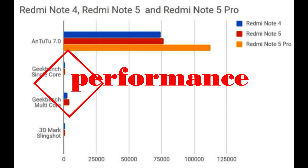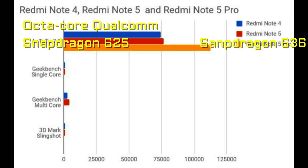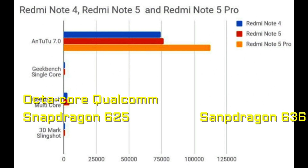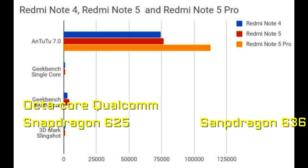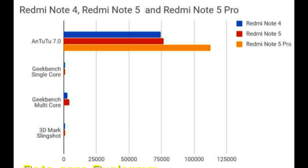Next is performance. The Redmi Note 5 has a Snapdragon 625 processor, which is the same as in the Redmi Note 4. The Redmi Note 5 Pro has a Snapdragon 636 processor, which boosts performance a lot. You can even see in the AnTuTu score — the Redmi Note 5 Pro crossed the 1 lakh score.